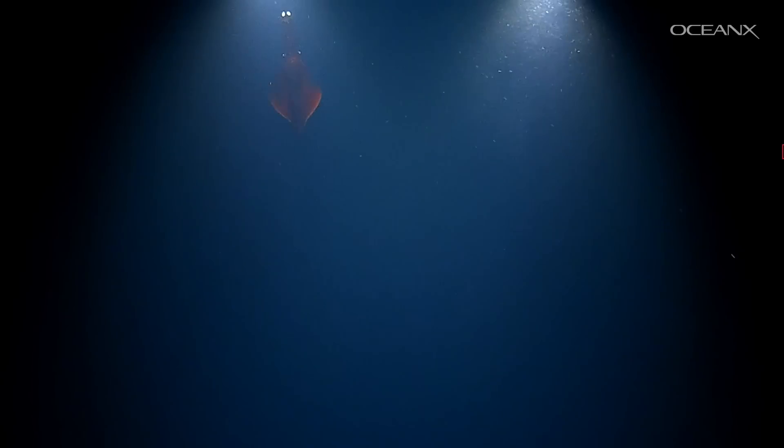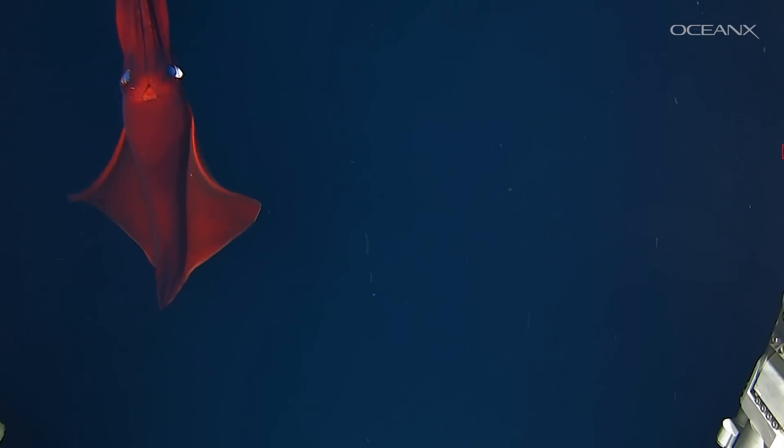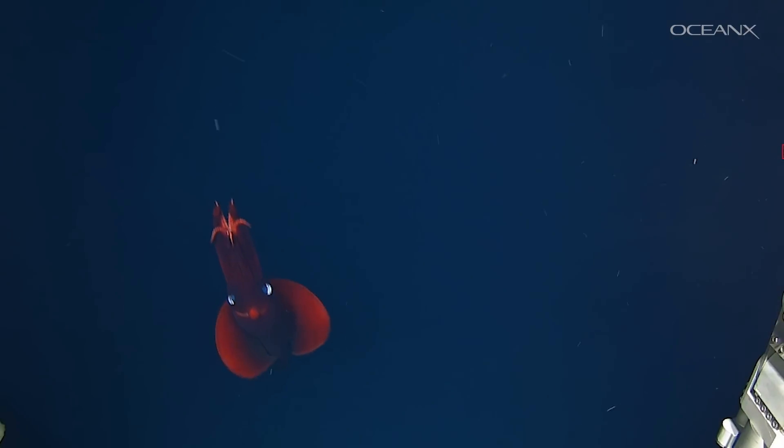They're called octopus squids because they appear to have eight appendages like an octopus instead of the usual ten that squids have, but they are indeed squid. The lights on their tentacles are bioluminescent organs called photophores, and the Dana octopus squid has some of the largest we know of in the animal kingdom, at about the size of lemons.